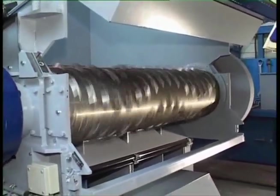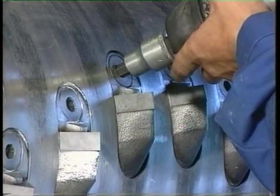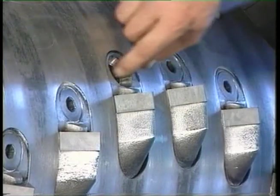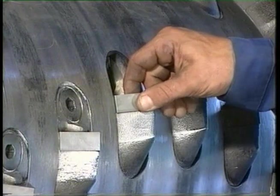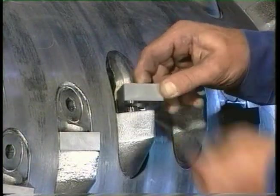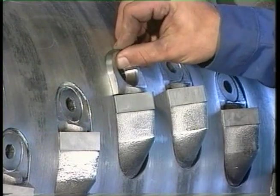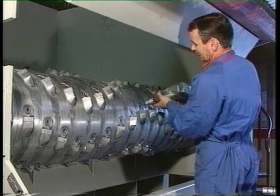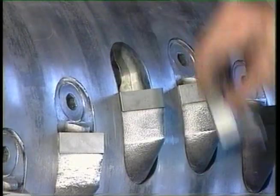Hard wearing solid hard metal blades, which can be turned four times, guarantee a long life in the shredding of plastic sheeting of up to 1,000 hours per blade edge. The tool holder components are not welded but are bolted into the rotor. If damaged by foreign bodies, the blade holder can be simply replaced. The bolt connection guarantees precise positioning of the blades on the rotor and an exact cutting gap between blade and counter blade.